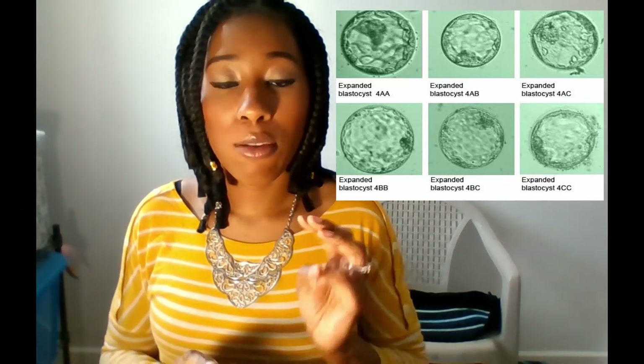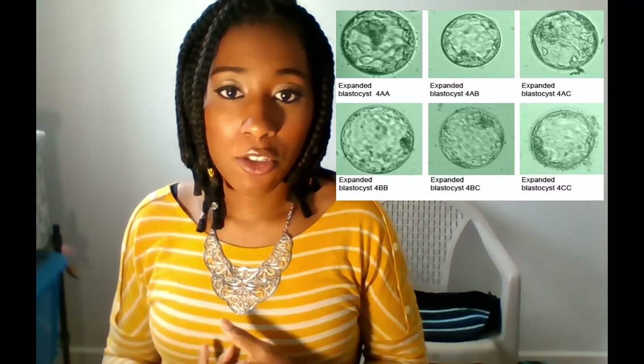I had three eggs — three embryos that reached the blastocyst phase. The first two embryos were a 5AA and the second was a 5BB. So for example, my 5AA means that the embryo was frozen at day five, which is the day it reached the blastocyst phase. The inner layer cell mass — which is where the baby is going to be — that grade is for the baby, and that first letter after the number was an A.